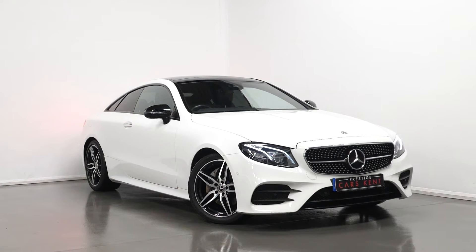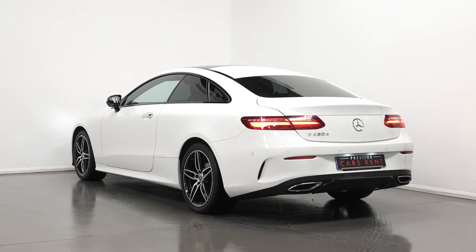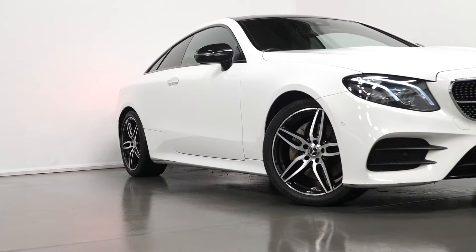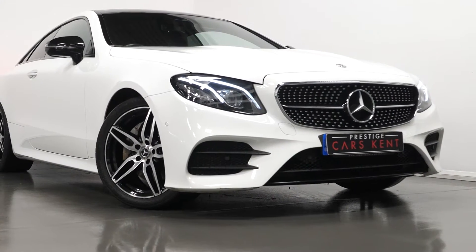Hi there, Mac here from Prestige Cars Kemp. This is a quick video walkthrough tour of our 2018 Mercedes-Benz E220D AMG Line Premium Plus we have now in stock. I'm just going to run through the specification of this vehicle, pointing out some of the main standout inclusions on the car.